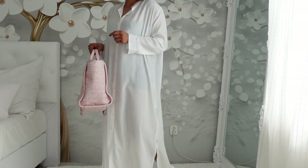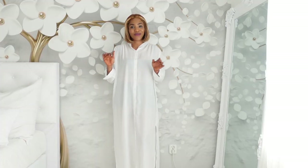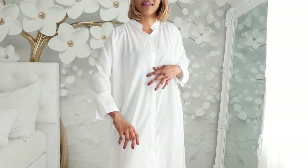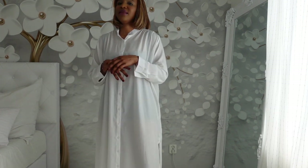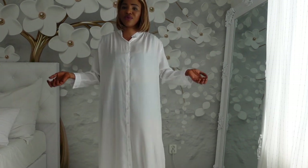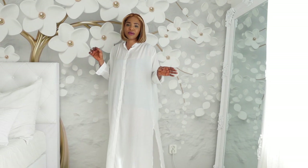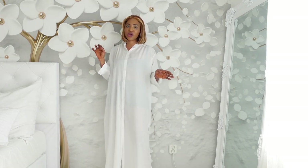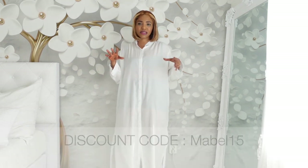So if you like what I picked and you're also interested in other clothes, they've got evening gowns, sweaters, skirts, shoes, accessories, swimwear — name it all. Just visit the website Floride.com and you can use my discount code Mabel15 to get 15% off.